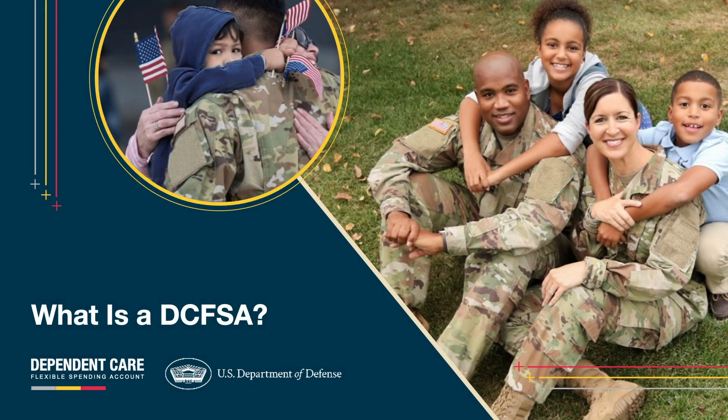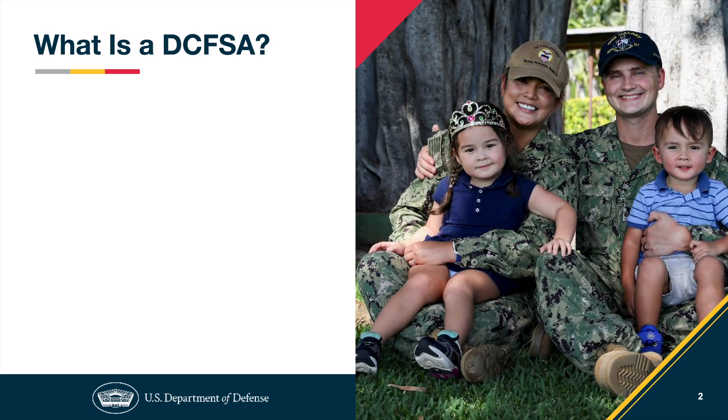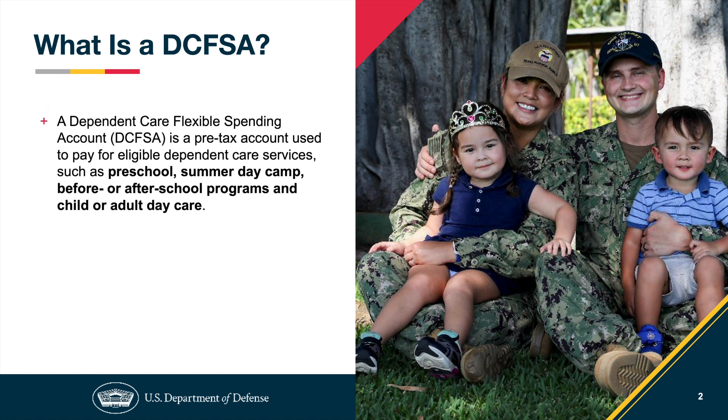What is a DCFSA? In this video, we'll be exploring the key concepts of a DCFSA and how it can benefit you and your family. So what exactly is a DCFSA? DCFSA stands for the Dependent Care Flexible Spending Account.